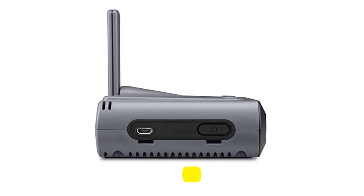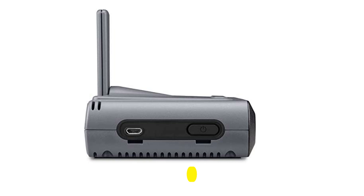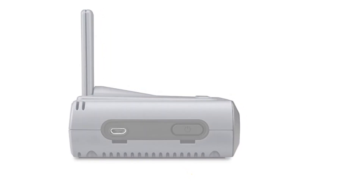The GDL50 comes with rechargeable lithium-ion batteries that last up to 8 hours of uninterrupted operation.